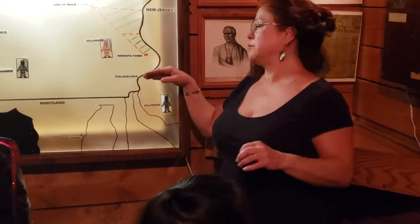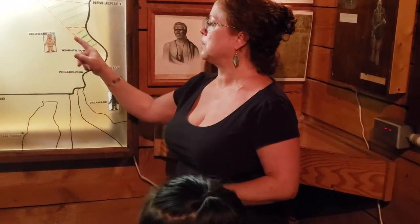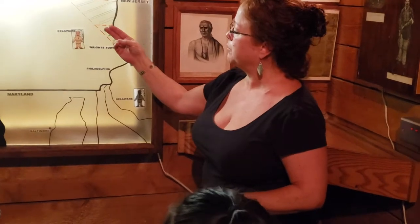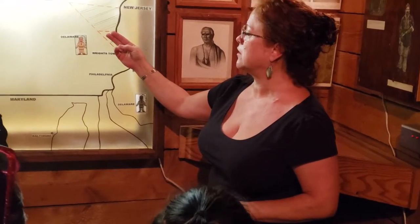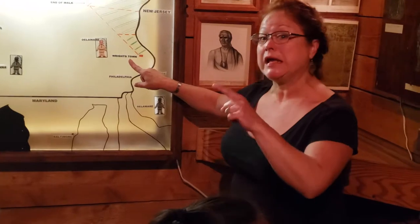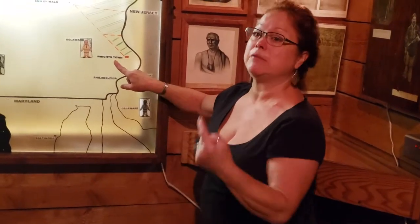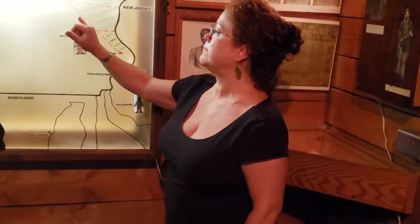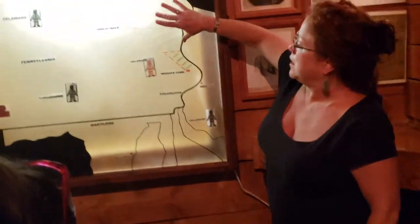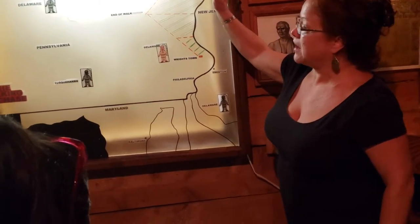Thomas Penn devised a treaty stating that the distance a man could walk in one and a half days would be one side of a parcel of land the Indians would give the colonists. The Natives thought the maximum amount of property the colonists might acquire would be 25,000 acres. Instead, Thomas Penn hired three English footrunners. Edward Marshall was the lead runner — Marshall's Creek is named after him. He covered 65 miles before falling over in Jim Thorpe. Instead of taking the line directly to the Delaware River, they took it parallel to the river, which meant they acquired the entire upper Delaware Valley — adding up to half a million acres.